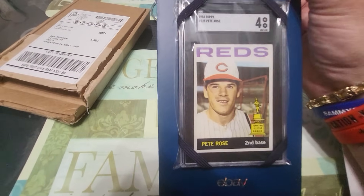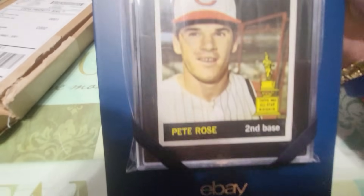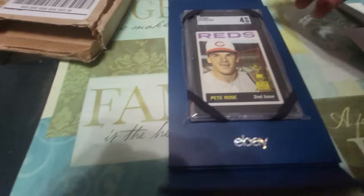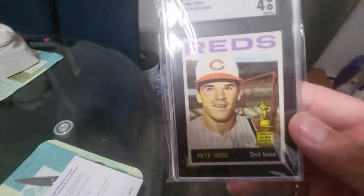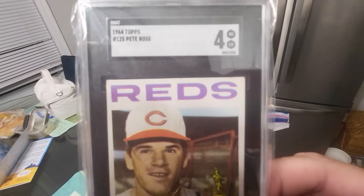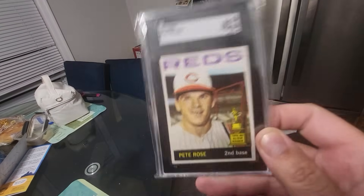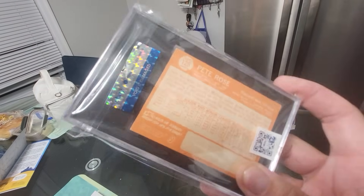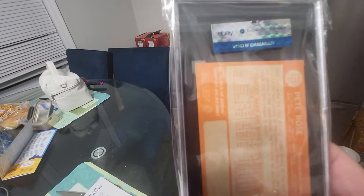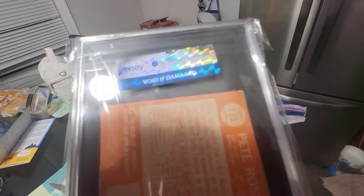Graded by SGC, and you know what guys — it is a clean 4. Take a look at the corners. There is the double authentication hologram. You do not open that — it's void if tampered, void if damaged. It says so right on there.